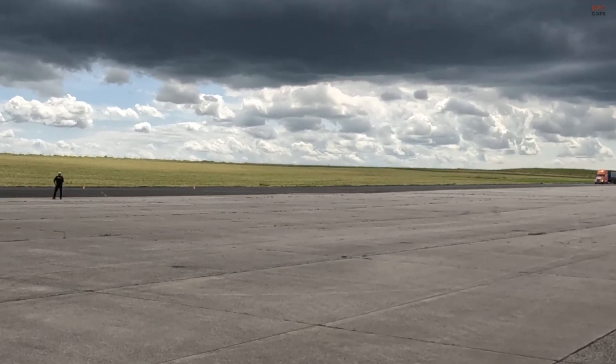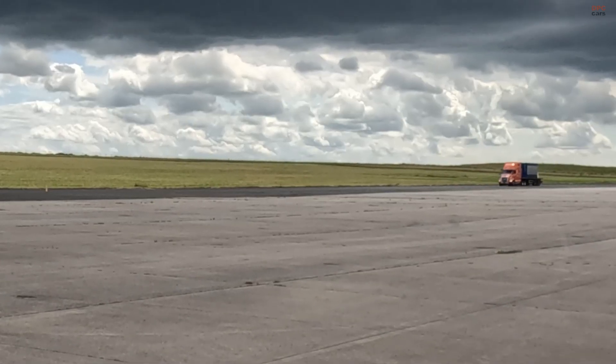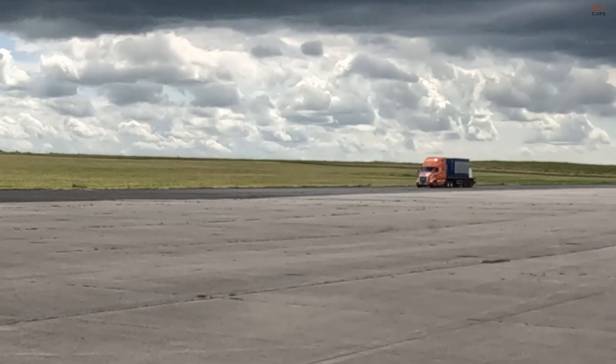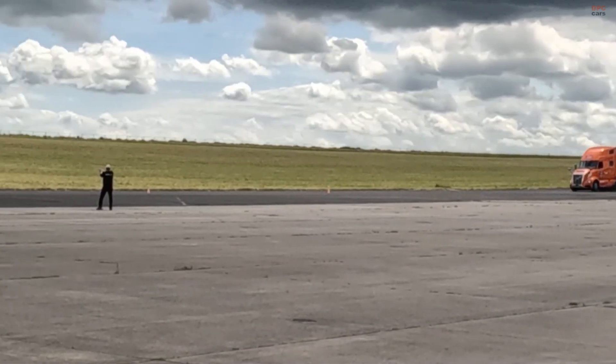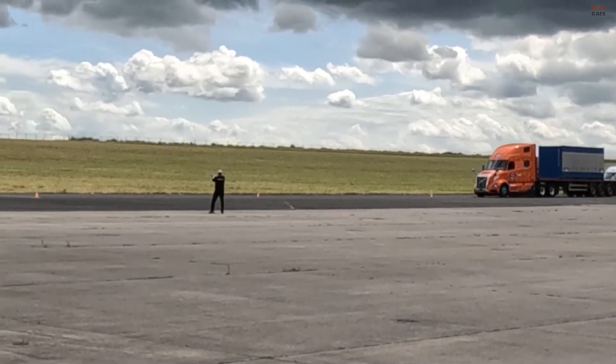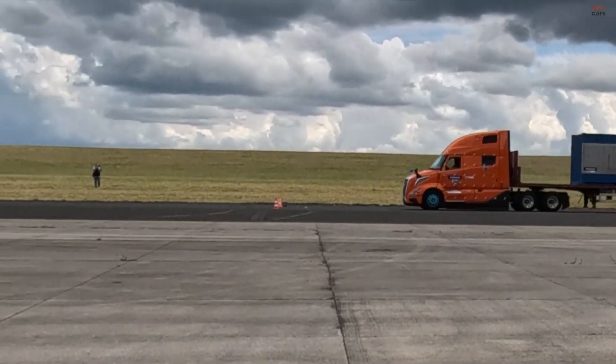Volvo Trucks continues to raise the bar in safety with its real-world crash and rollover testing of semi-truck models like the VNL and VNR. These are not just crash simulations — they are full-scale, high-impact tests designed to see how well the truck holds up in the worst-case scenarios.